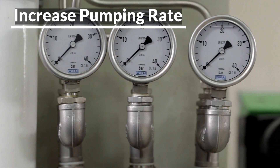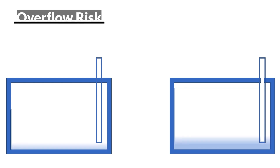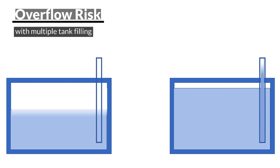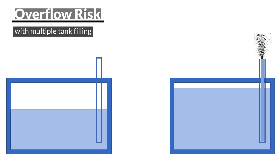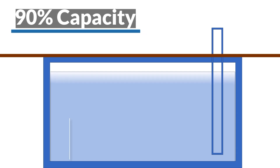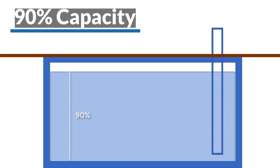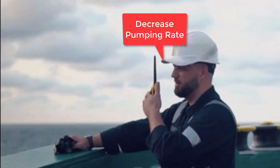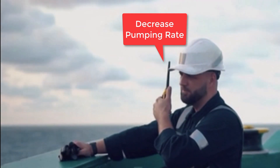Usually one tank is filled at a time. If more than one tank are filled simultaneously, it increases the chances of an overflow. One can fill any tank up to 90% of its capacity to be on the safer side. Once the tank is about to be filled to its maximum level, the barge is told to decrease the pumping rate.